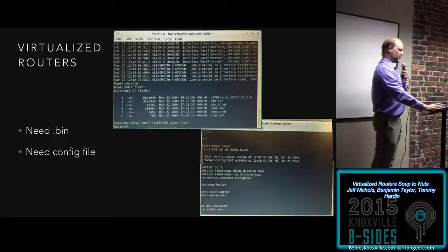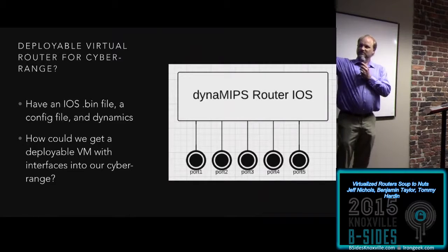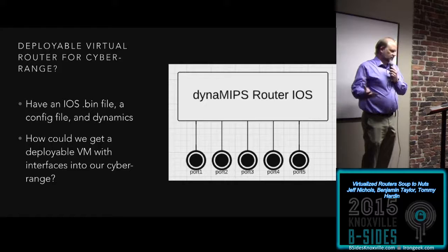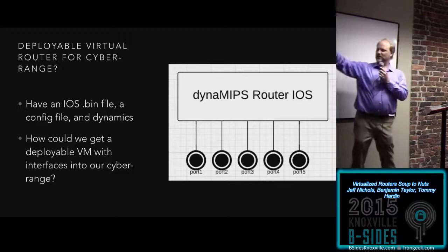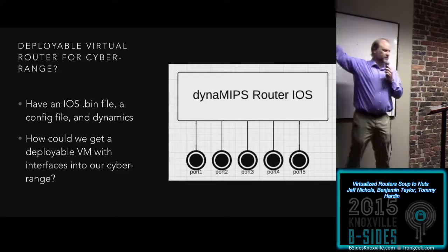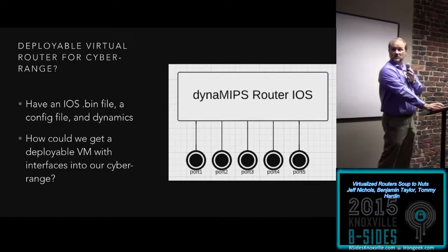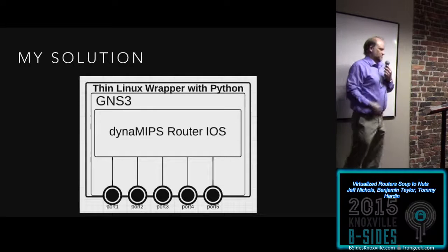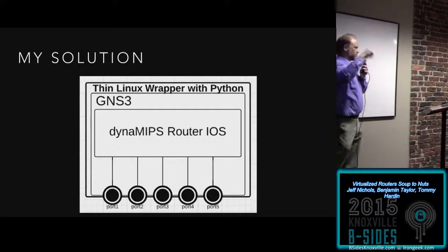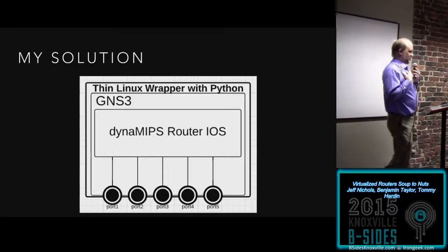So I've got a .bin, I've got a config. My question became: can I have an IOS .bin file and a config file and deploy this into my cyber range? My very poor drawing showed: run a Dynamips router IOS instance, have lots of ports, connect to it — this will be great. My solution was: GNS3 does it, GNS3 just needs Python. Make a really thin Linux wrapper, put Python in it, fire up GNS3, fire up a router, have some ports somehow. Thankfully, Ben found a much more elegant solution.